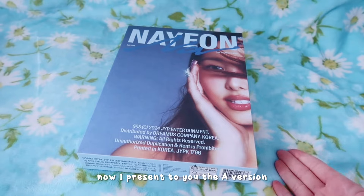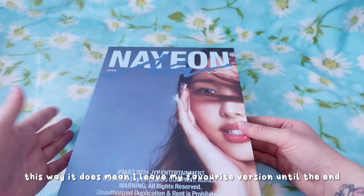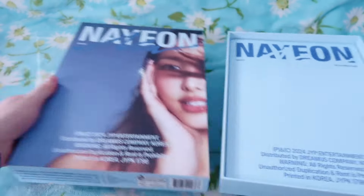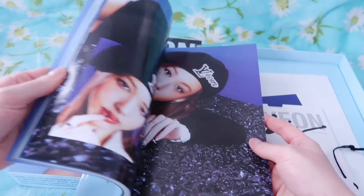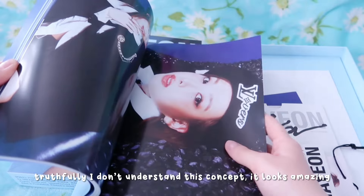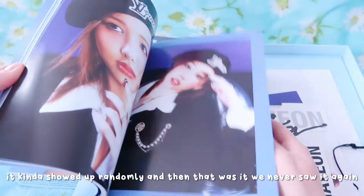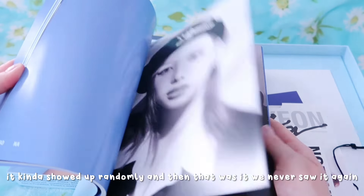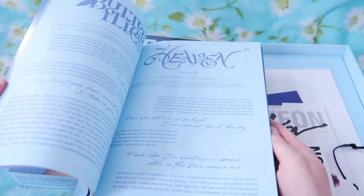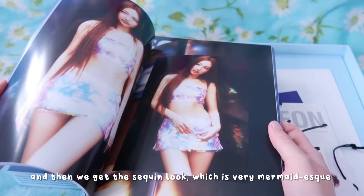Now I present to you the A version, which is the blue version. This way it does mean I leave my favourite version to the end. Truthfully I don't understand this concept - it looks amazing, not sure how it fits in, but we're here for it still. It kind of just showed up randomly and then that was it, we never saw it ever again. And then we get the sequin look which is very mermaid-esque.